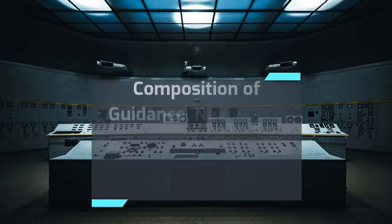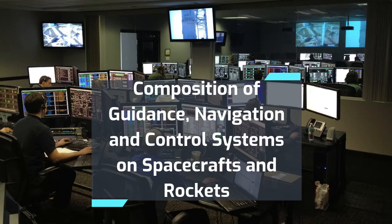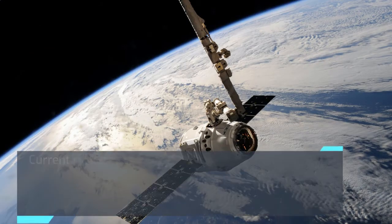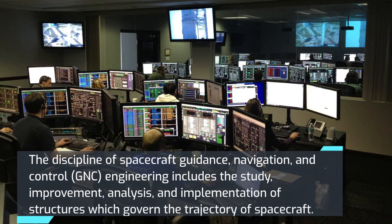This video covers the composition of guidance, navigation, and control systems on spacecraft and rockets. A space vehicle or rocket is just a piece of junk if it cannot perform its objective to maneuver itself to its destiny. Current rocket technology possesses intelligence and sophistication that makes it safe and secure to be on board. This video presents how spacecraft achieve such a feat.